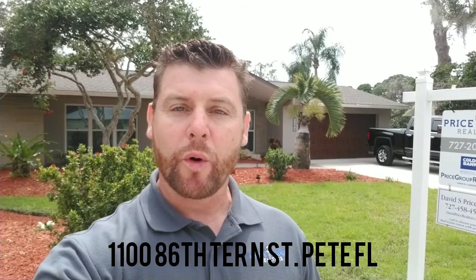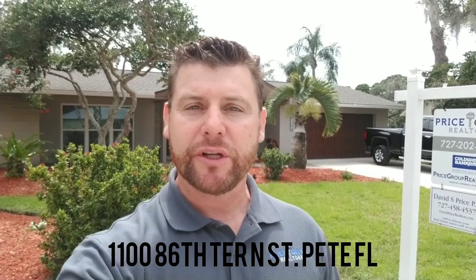Hello, it's David with Price Group at Coldwell Banker, standing out in front of a new listing at 1186 Terrace North in St. Petersburg, in the beautiful Barclay Estates neighborhood. The property is a four bedroom, three bath, two car garage, pool home with a spillover spa.